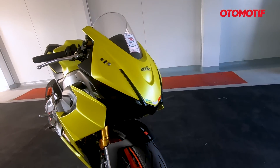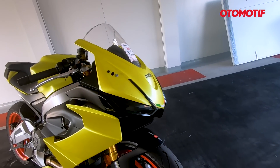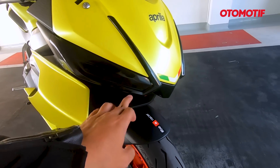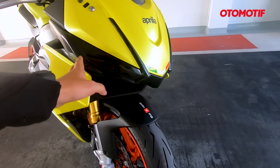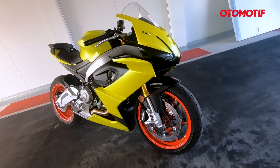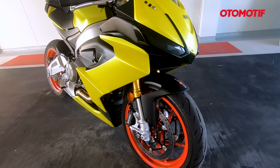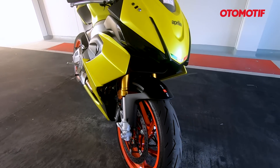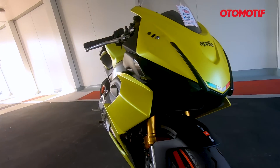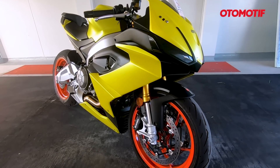Kita lihat detail-detailnya dari depan. Firingnya sudah dimodifikasi sedikit untuk keperluan track day — spion dilepas, lampu-lampu ditutup stiker agar kalau terjadi kecelakaan lampunya tidak pecah kemana-mana, jadi lebih safety. Tampangnya jadi nakal banget, kayak motor racing. Sebenarnya ada headlamp dan DRL. Aprilia menyebutnya double layer fairing — di dalam ada fairing, di luarnya ada fairing lagi. Bikin tampangnya agresif banget dengan garis-garis dinamis yang sporty.